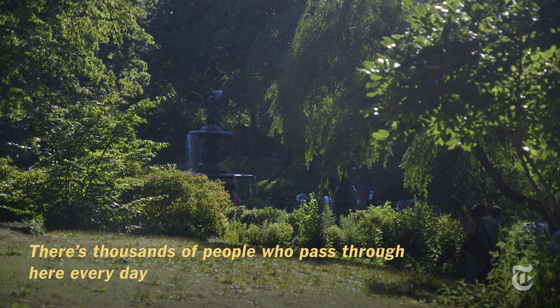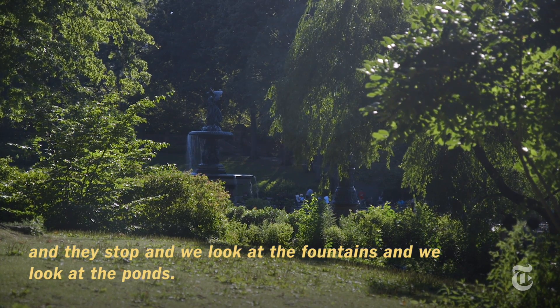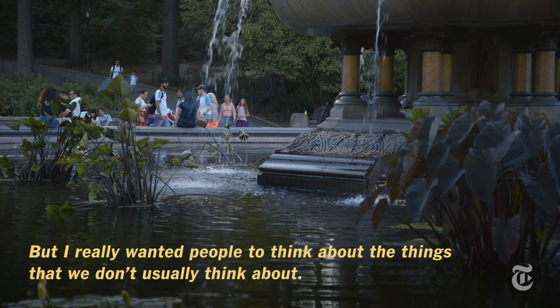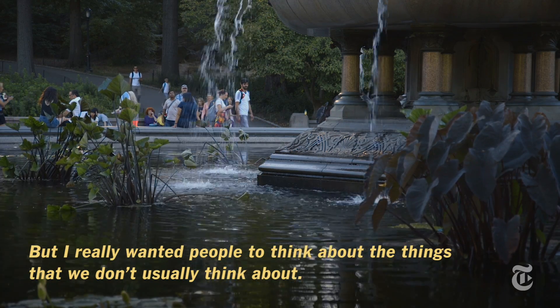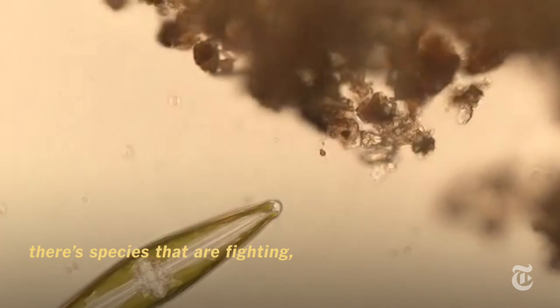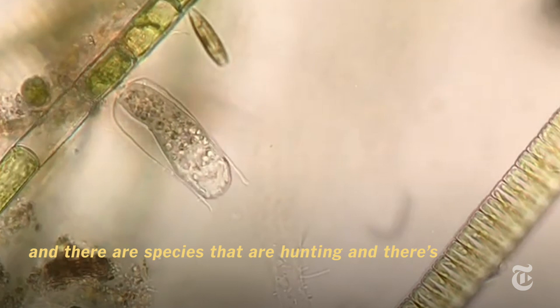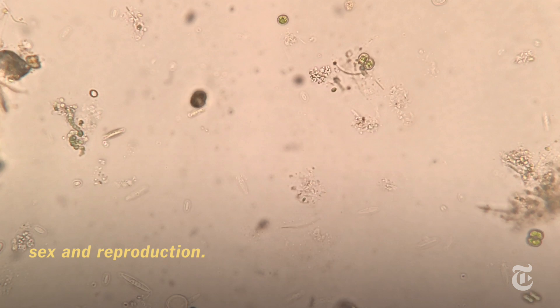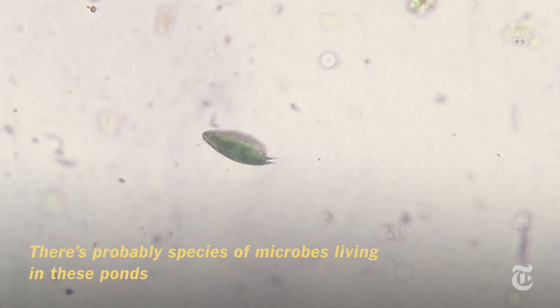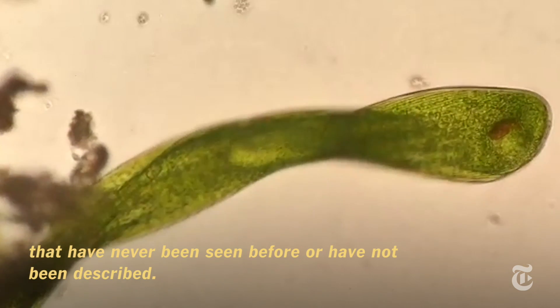There are thousands of people who pass through here every day and they stop and look at the fountains and the ponds. But I really wanted people to think about the things that we don't usually think about. There are these tiny little dramas going on in the ponds — species that are fighting, species that are hunting, sex and reproduction. There are probably species of microbes living in these ponds that have never been seen before or have not been described.